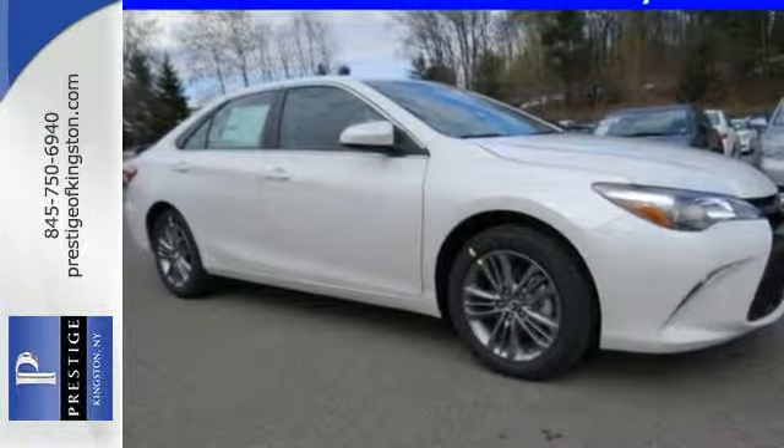Ready for a test drive and ready to impress? Stop in and see this Camry for yourself. At Prestige, we have the widest selection of new and pre-owned vehicles in the Kingston area. We're conveniently located at 756 East Chester Street Bypass in Kingston, New York.